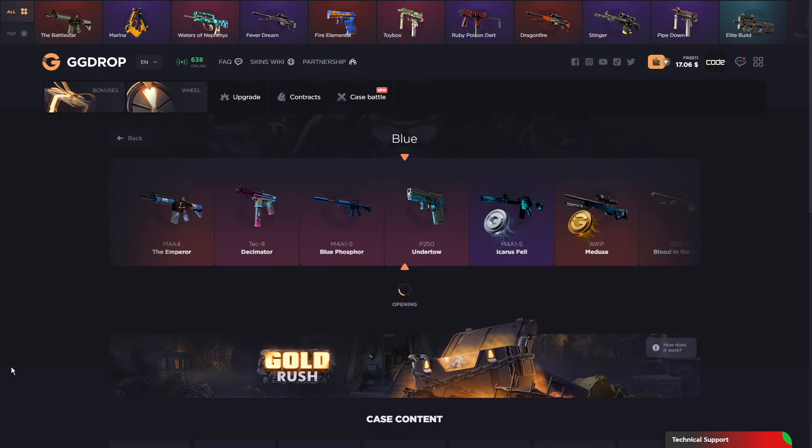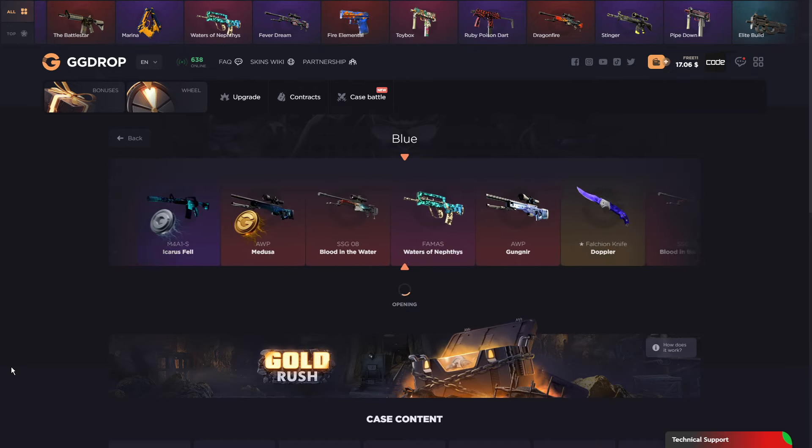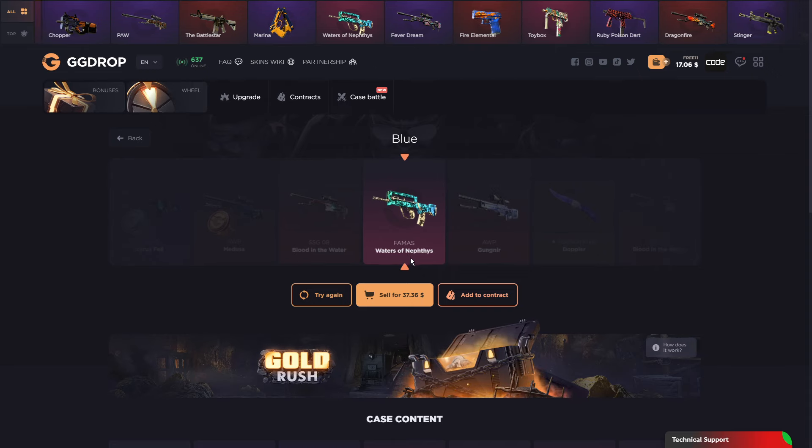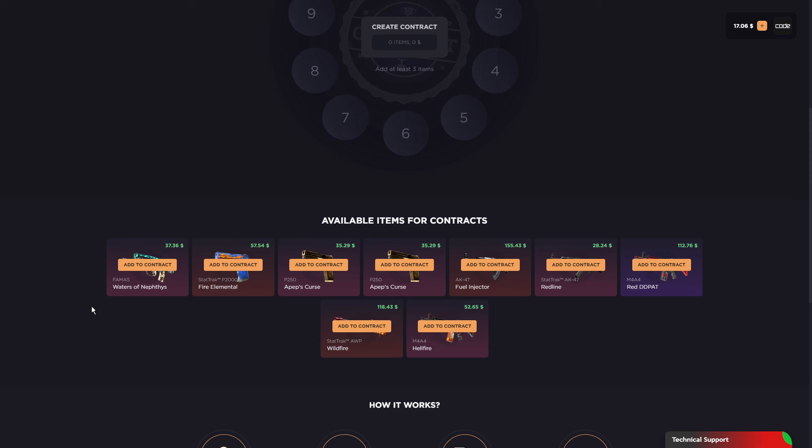Come on, give me one good hit. No, it's water of... I don't know. Again. Okay, that's bad. Let's do a contract real quick.